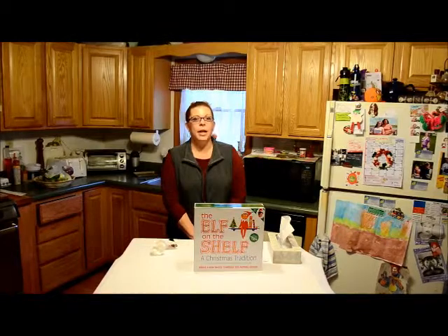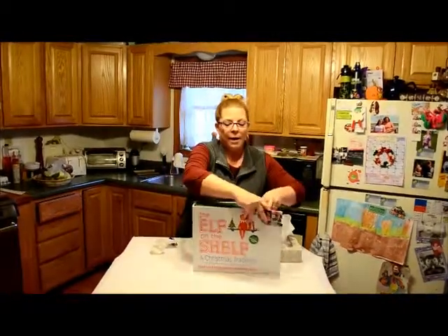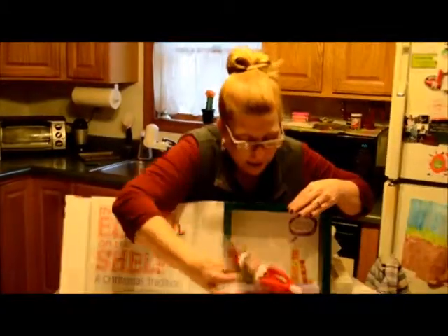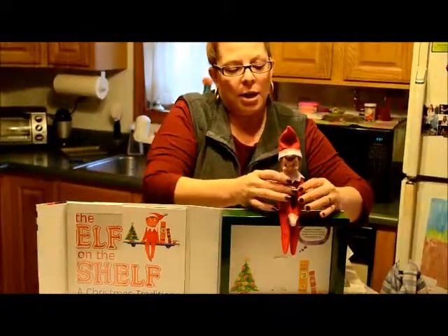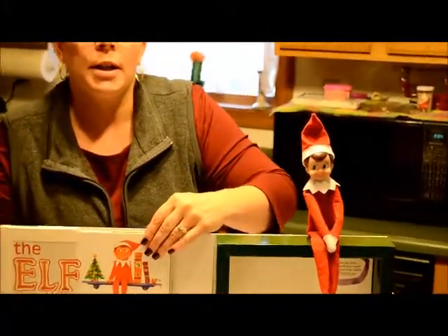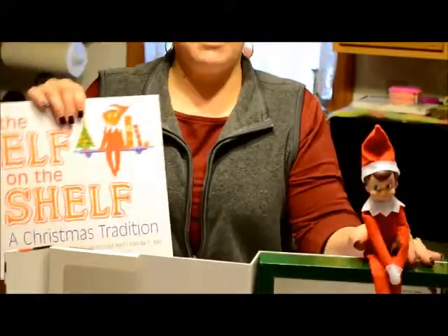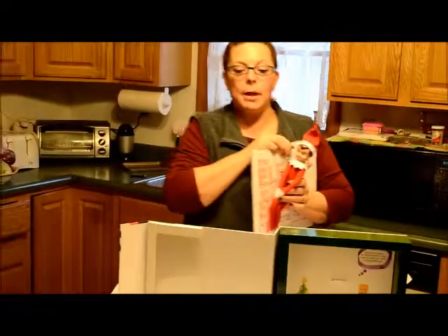Without further ado I'd like to introduce you to our elf Jacob. As you can see the Elf on the Shelf comes in a great little kit. Jacob has a little house that he was in, and Jacob can be sat just about anywhere. He also comes with a book that I will talk to you about in a little while. The book is great for the kids — it gives them an idea of exactly what the elf does and what they can expect from the elf.